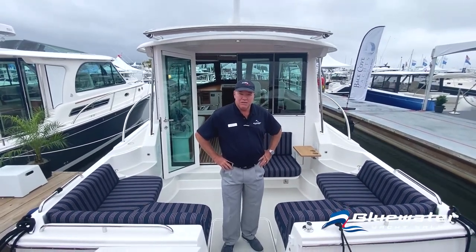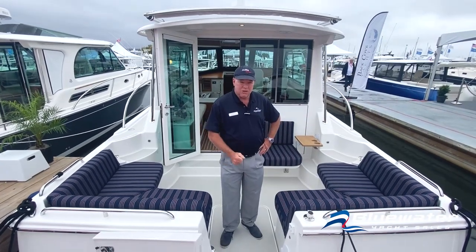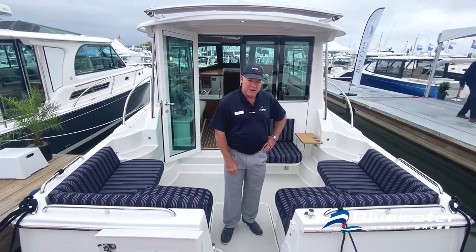This is the brand new redesigned Back Cove 372 from Back Cove Yachts. I'm Chris Hall Jr. with Blue Water Yacht Sales. I'd like to take you through a walkthrough and show you some of the changes they've made to the boat.